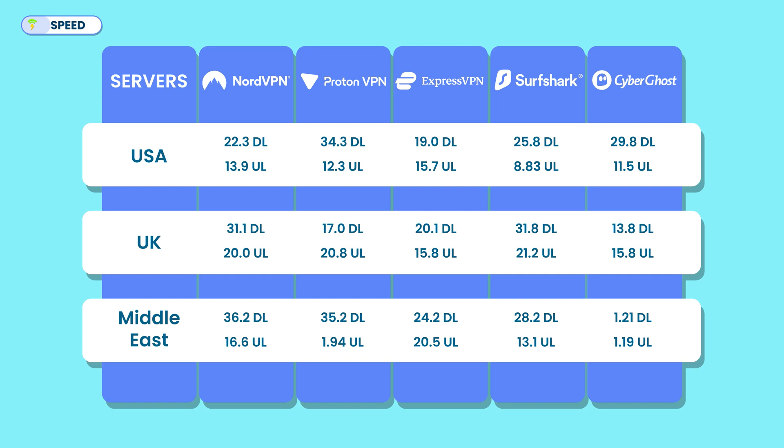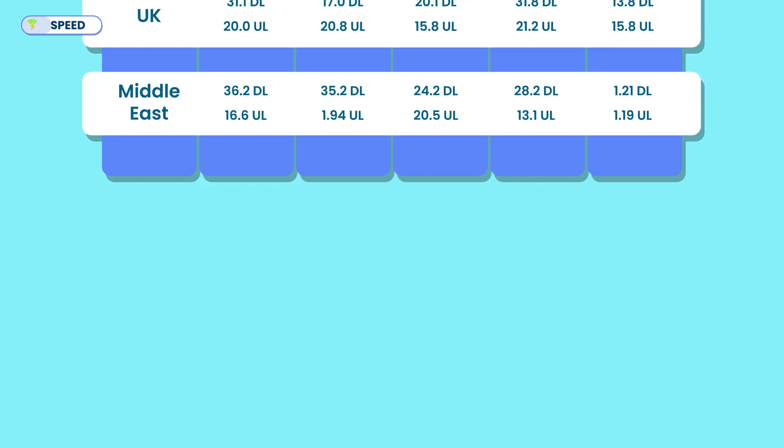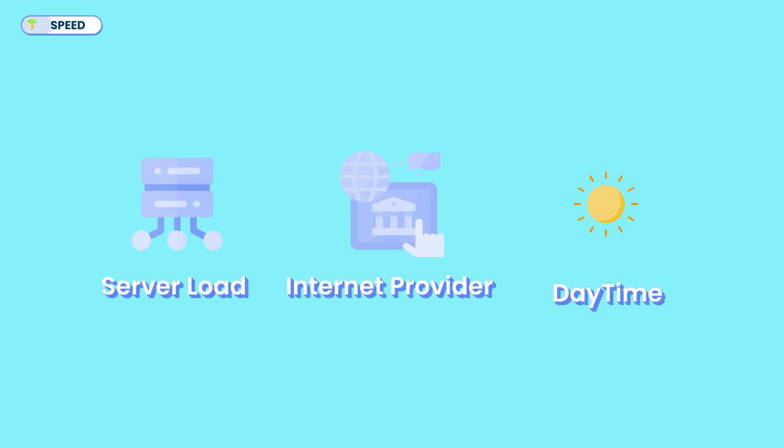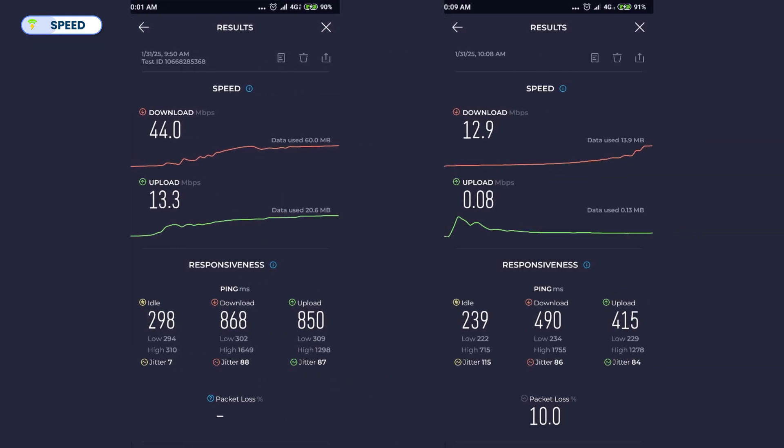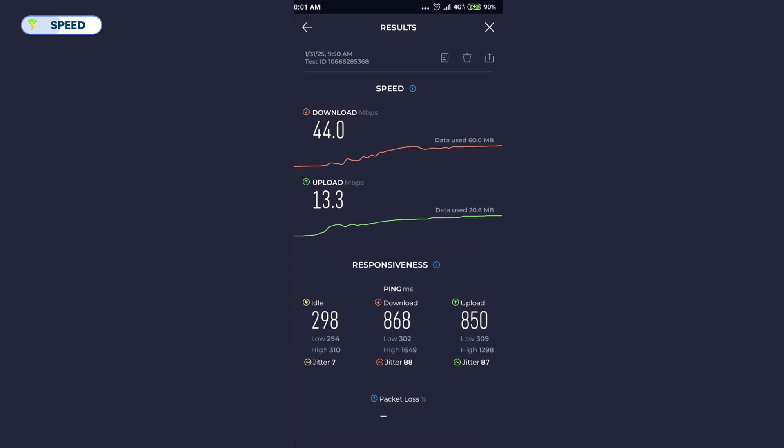It's worth noting that these speed tests can be situational — factors like server load, your internet provider, and even the time of day can all affect results. I also tested ProtonVPN's SecureCore against NordVPN's Double VPN in terms of multi-hop server speed, and surprisingly, ProtonVPN came out victorious for having the highest upload and download speed.